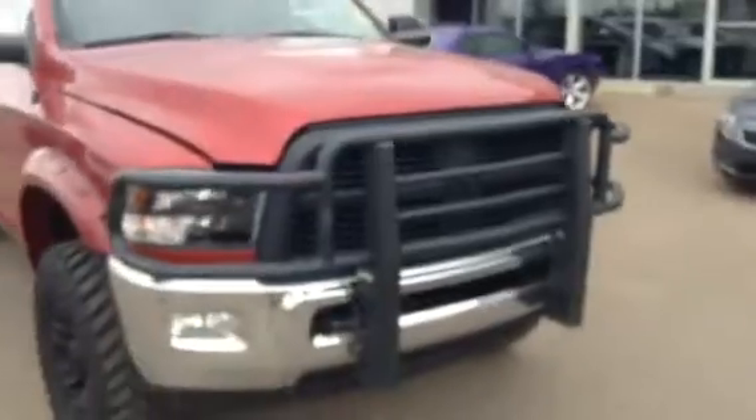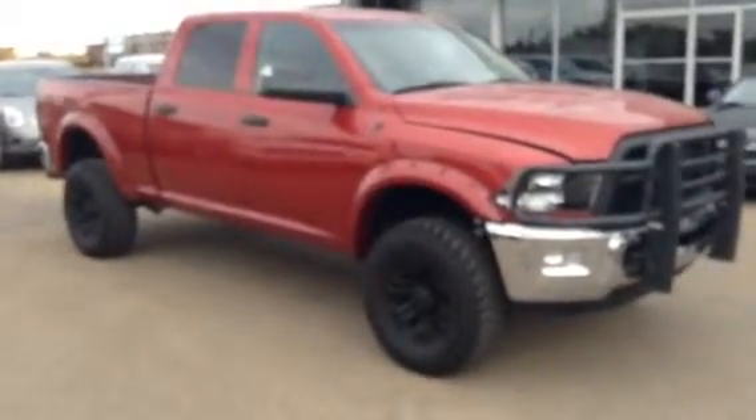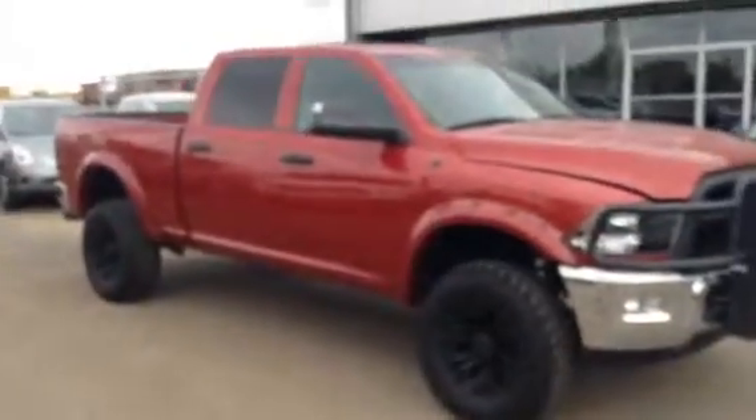This truck is equipped with a four-inch lift and 20-inch off-road tires. You've got your grill protector in the front here which is welded to the frame. This truck is a steal at $19,995 — it's been marked down $3,000.